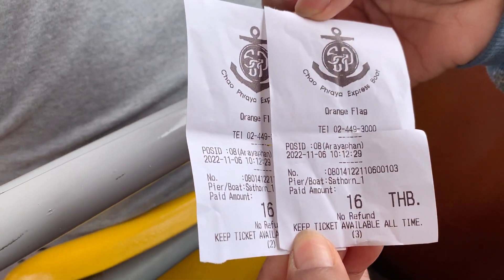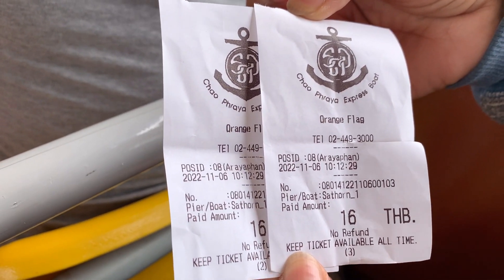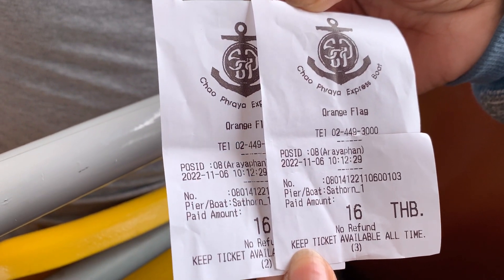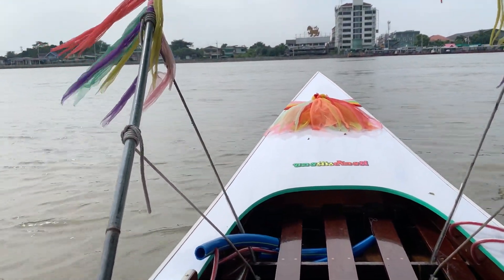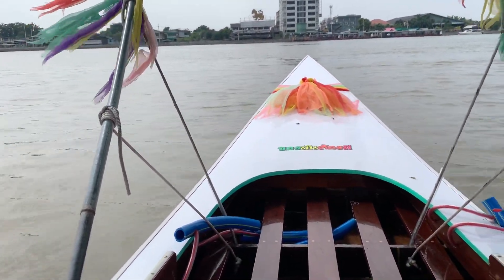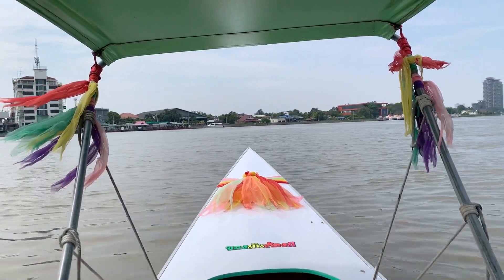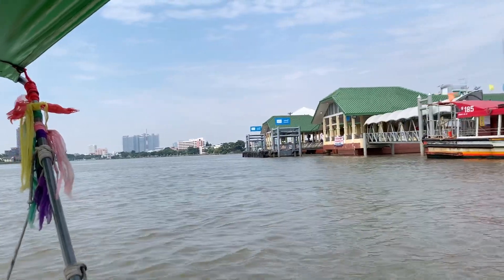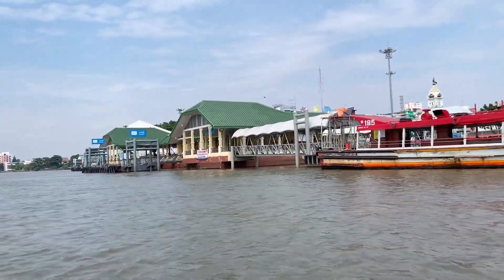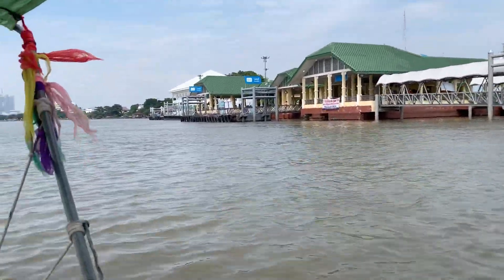Hopefully you'll stick around and check out the market with us. There are our tickets for today — we're on our way out on the boat. 16 baht apiece, over an hour ride here and then we connect to another boat. Out on the Chao Phraya River, on our way to the big market.